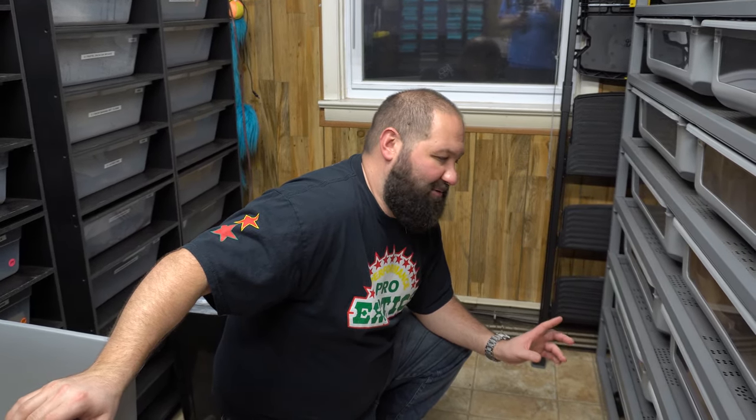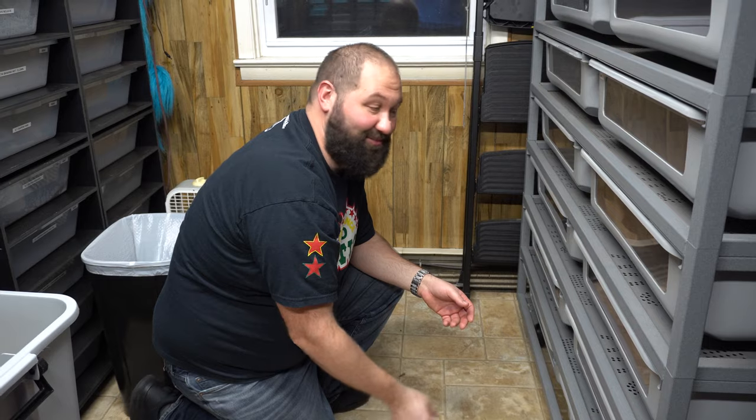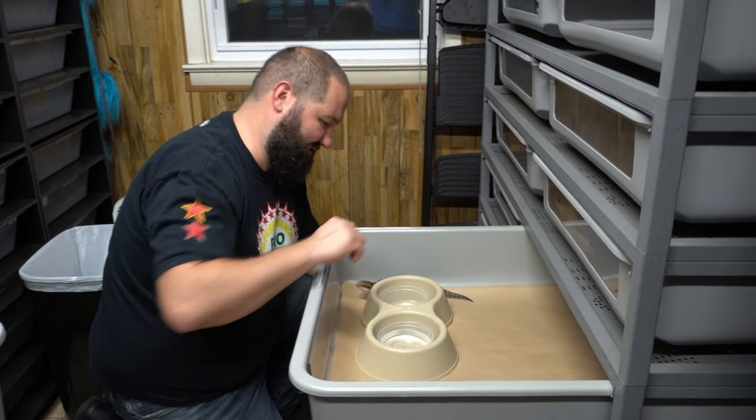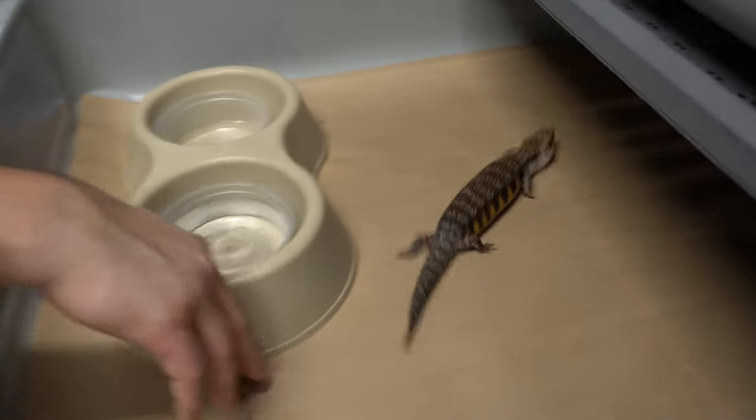As you guys saw in a previous video, the snakes were making a lot of noise because they were waking up. We went through our Northerns — our Easterns are still starting to wake up now. We moved up some baby Northerns into the bigger bins for right now until we finish our enclosures. We're putting everything on paper for a little bit, which we're just about done with.